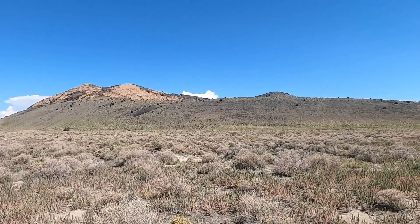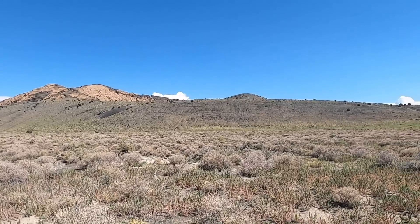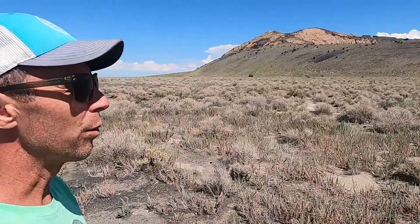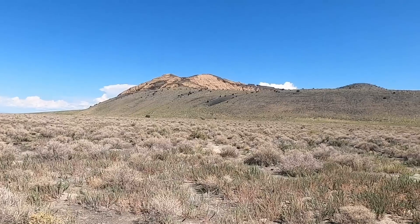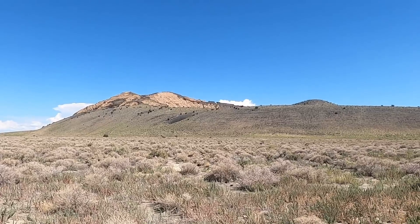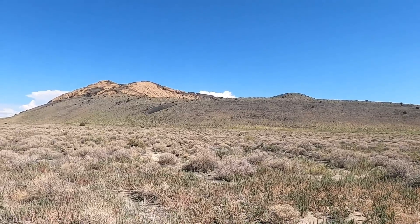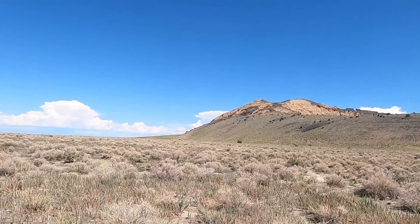Welcome to Pavant Butte in the Blackrock Desert of west central Utah, between the towns of Delta and Milford. Thanks for joining me. I'm geology professor Sean Wilsey, out here exploring some of the great geologic scenes and sights in this part of Utah. We've got another volcano here, and I'm pretty excited. This one has some similarities to others we've looked at but also looks a little bit different.